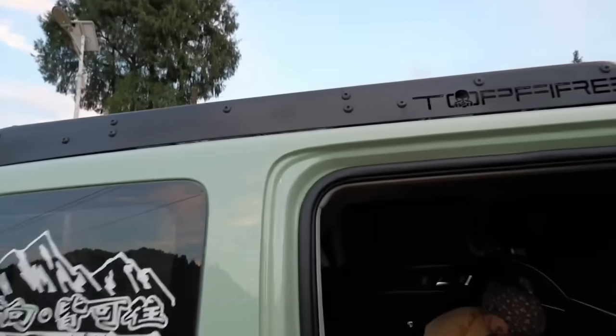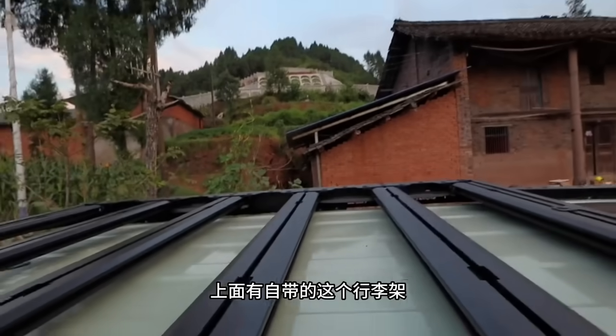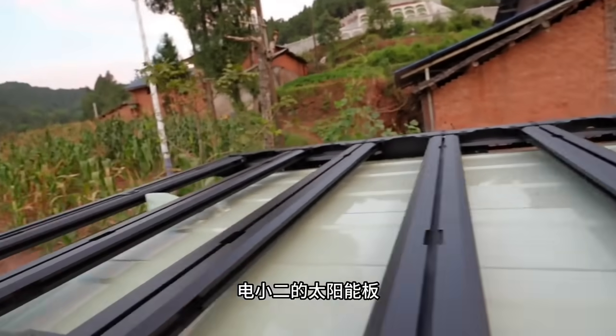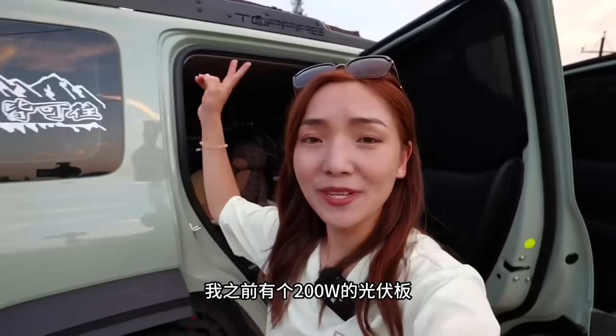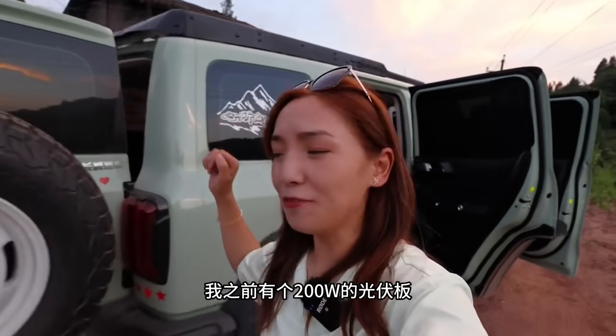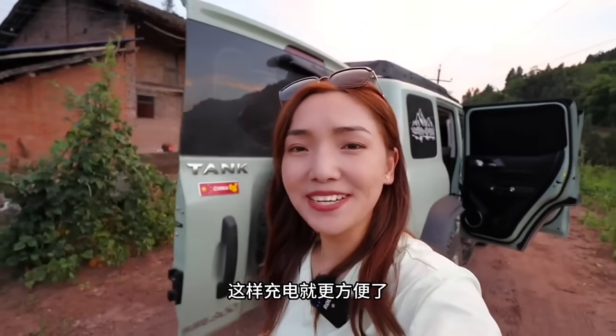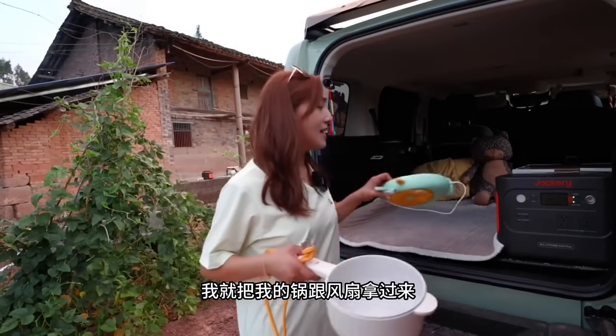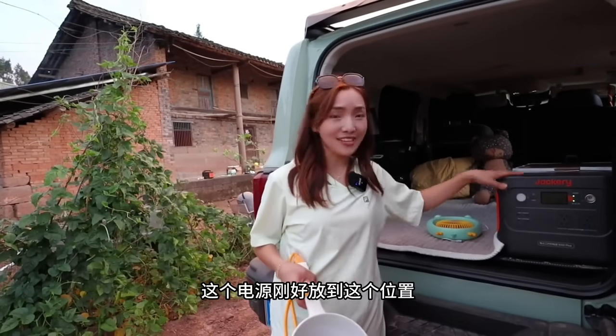我这些被子都已经准备好了。这车无损改装就可以做一辆很好的床车，就是把第二排这个位置放下去就可以了，整个都是平的，特别方便。铺上床，这个就是枕头，这个就是要盖的，不到一分钟就弄好了，这个位置还可以放储物箱。越野车上面有自带的行李架，出发的时候要绑上电小儿的太阳能板，之前有个200瓦的光伏板，充电就更方便了。